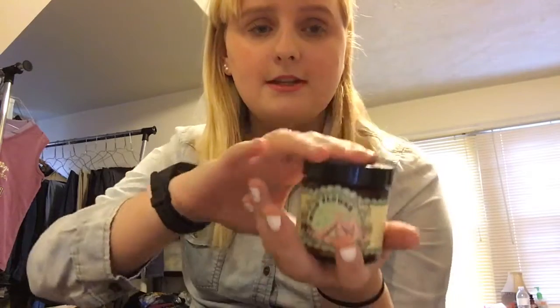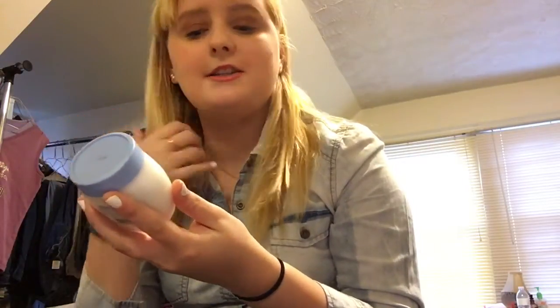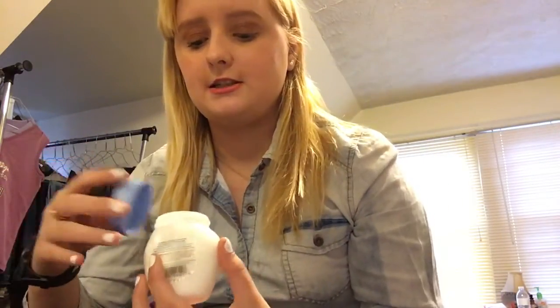I got a tiny size of this wildflower with mango butter lotion in my Ipsy bag, and I liked it so much I ordered a full tube from the website. Ipsy helped me find this product and I'm very happy with it — my sister and my mom like it too.